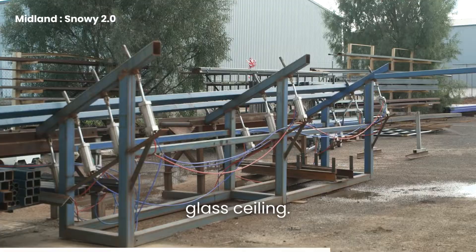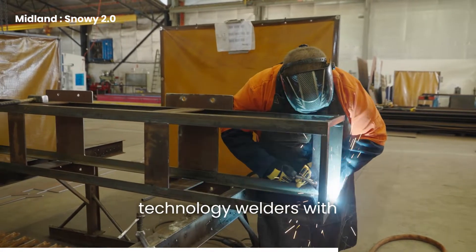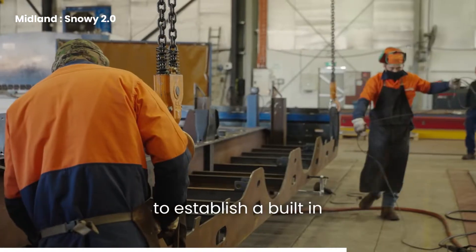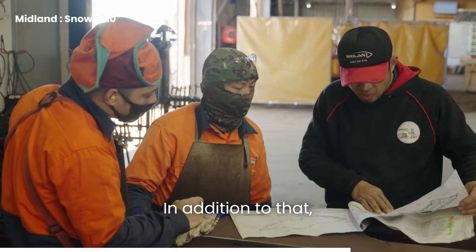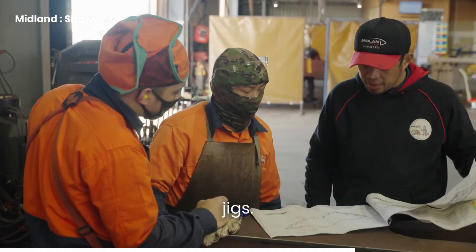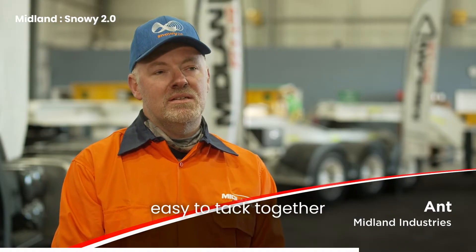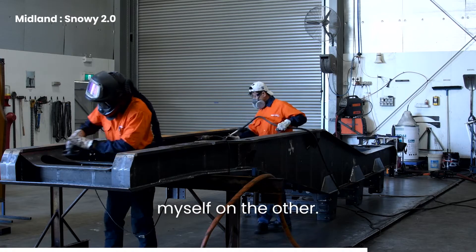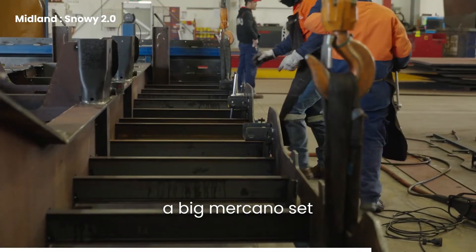We invested in new technology welders with state-of-the-art software that enabled us to establish a built-in quality of the product. In addition to that, we built a couple of jigs. It made it easy to work together — with Mert on one side of the trailer and myself on the other. It was just like putting a big Meccano set together.